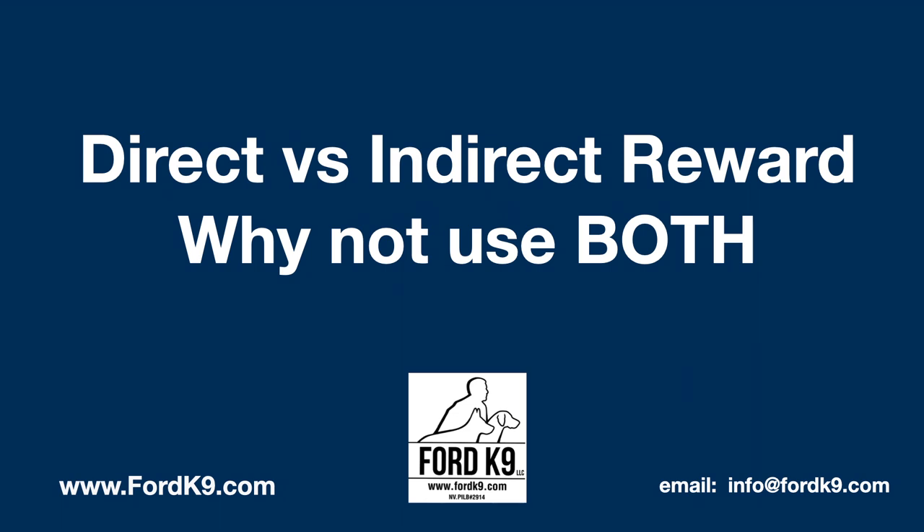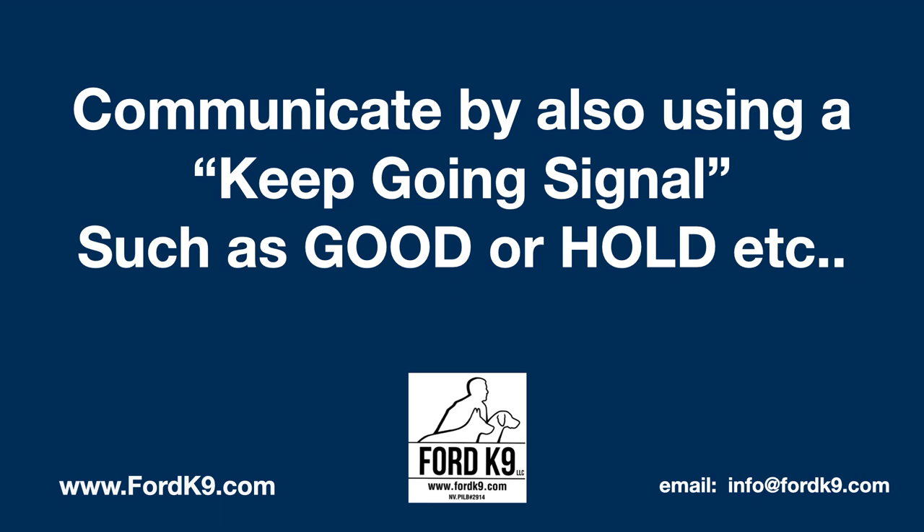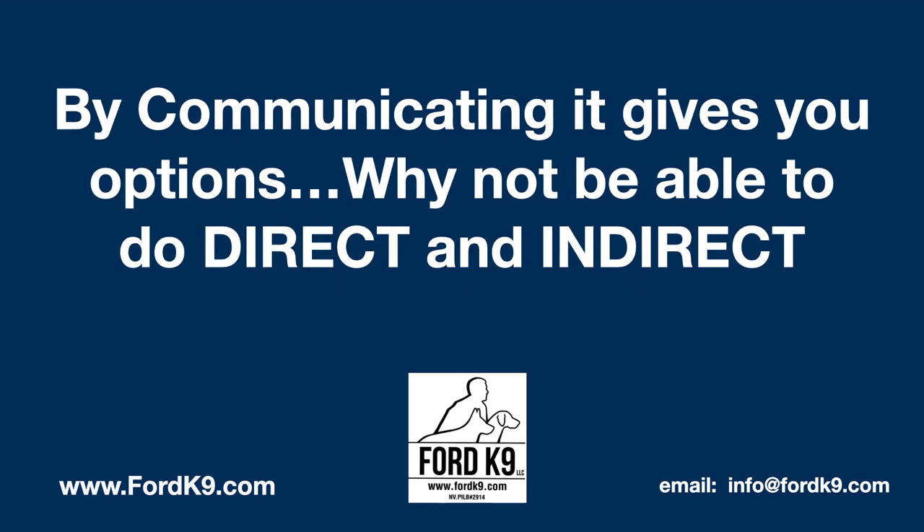Another thing that we can do to help this clarity is using a keep going signal such as 'good' or 'hold.' So when the dog goes to odor and puts itself in whatever trained position you want it, you can then say 'good' or 'hold.' The dog will then know that either the conditioned reinforcer is coming next or the reward is coming there next. By communicating, it gives you options — why not be able to do both direct and indirect?